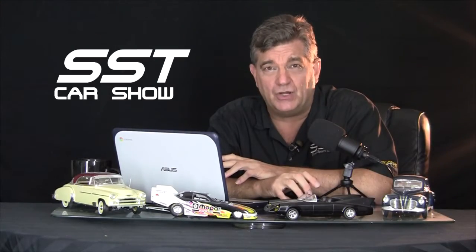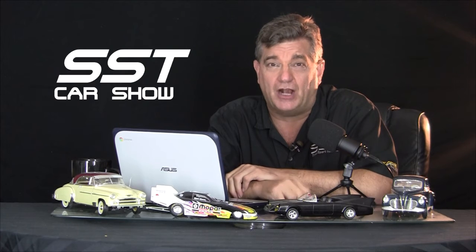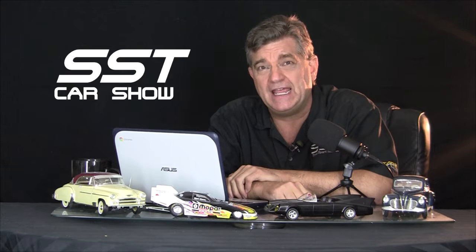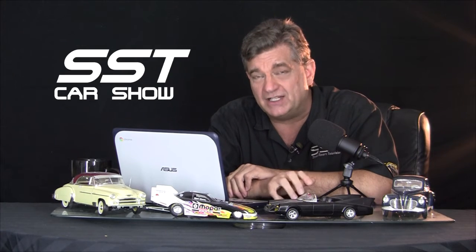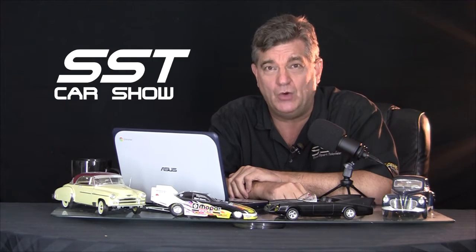The world's biggest auto show dedicated to automotive aftermarket products and custom cars is back. The mood at SEMA in Las Vegas has been electric. I'm Rick Walker. Tons of SEMA stuff coming up for you right here on the SST Car Show. Stay with us.